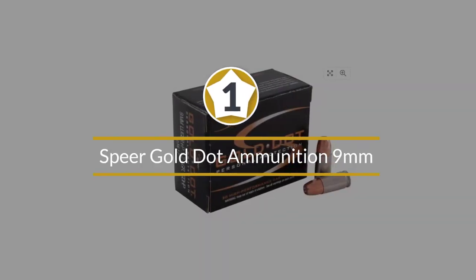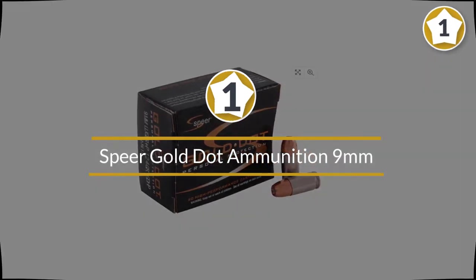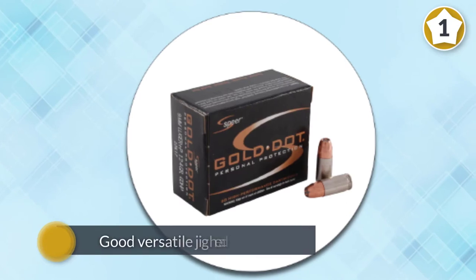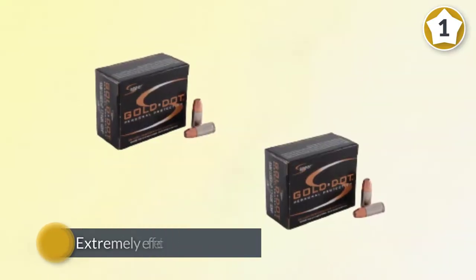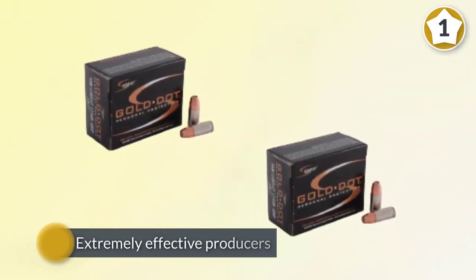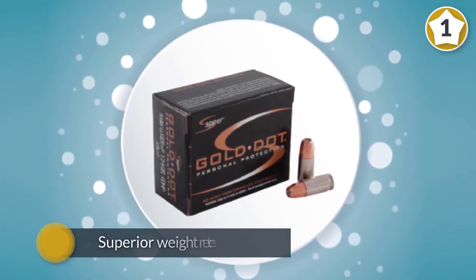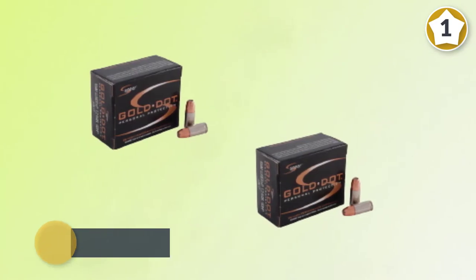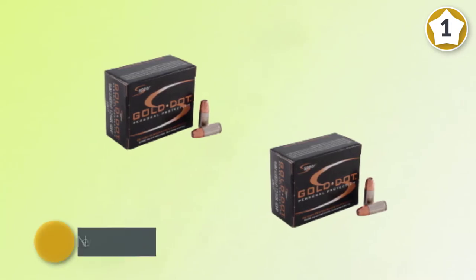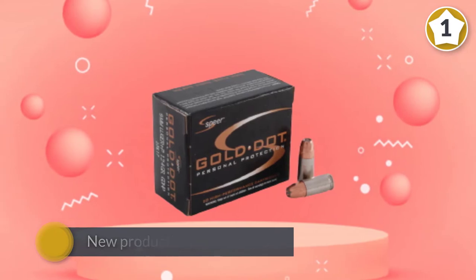Number one: Speer Gold ammunition 9mm. The Speer Gold ammunition is actually an ammo that lives up to its claimed ballistics. It is loaded with bonded core bullets and designed for home defense and personal protection. Bonding the jacket to the core eliminates core-jacket separations and ensures superior weight retention. This ammunition is new production, non-corrosive, in boxer-primed reloadable brass cases. The bullets can provide up to 1,220 feet per second velocity.